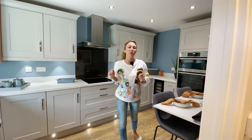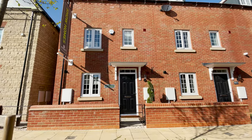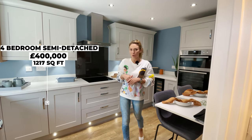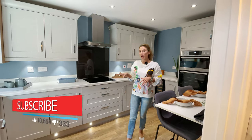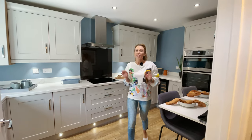We are going to show you around a four-bedroom semi-detached house. It has a starting price of £400,000 and 1,217 square feet. For this house you have two allocated parking spaces and a nice garden.